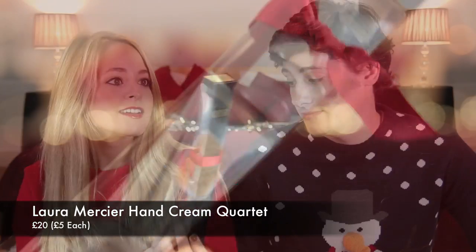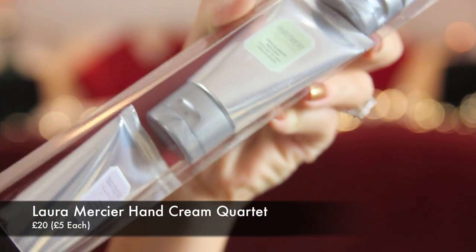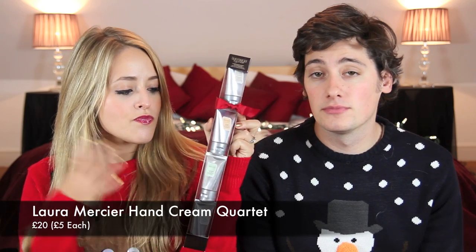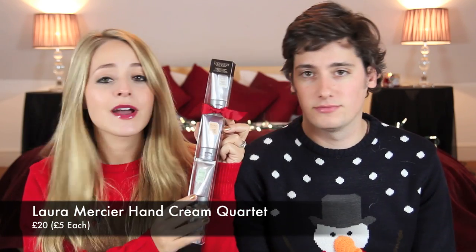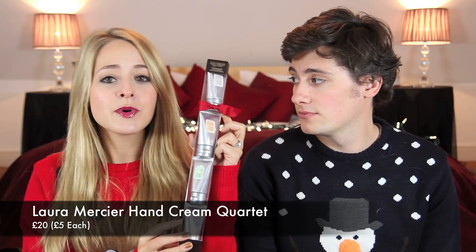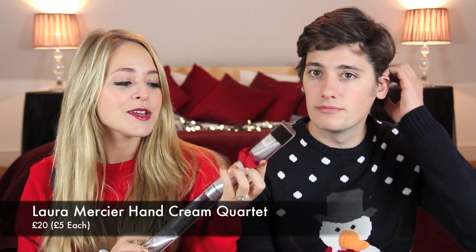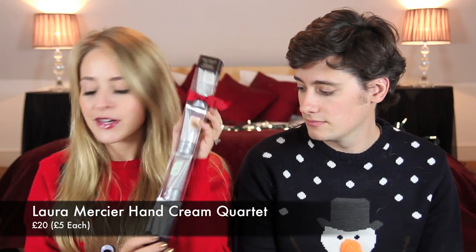My next gift is not actually technically under £15 — disgraceful, she broke the rules! But just wait. This was £20. This is the Laura Mercier Le Petit Patisserie Sampler Hand Cream Portette. While this is £20, my thought was that you could separate these four and give them as small gifts, either to friends or as part of a larger gift — so they're £5 each. If you've got four girls to buy presents for, these would be perfect little stocking fillers. And they smell amazing.